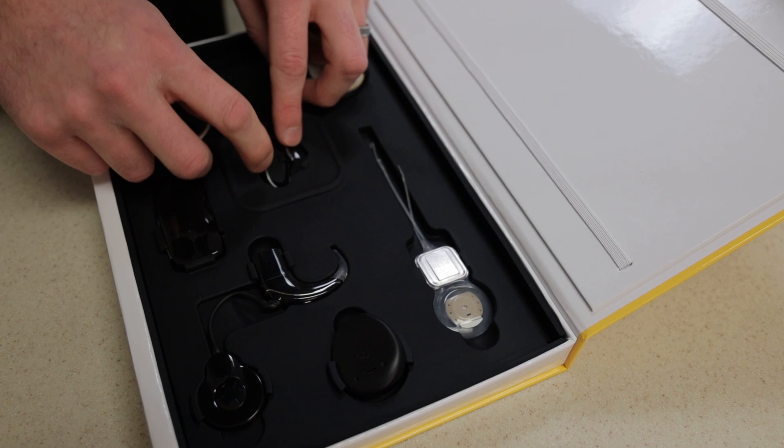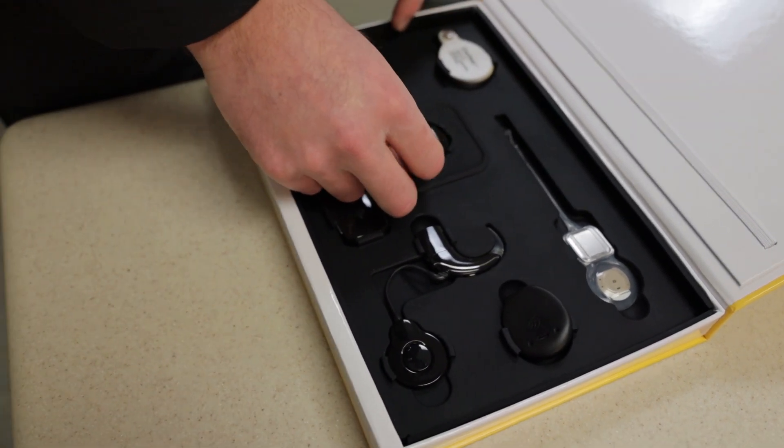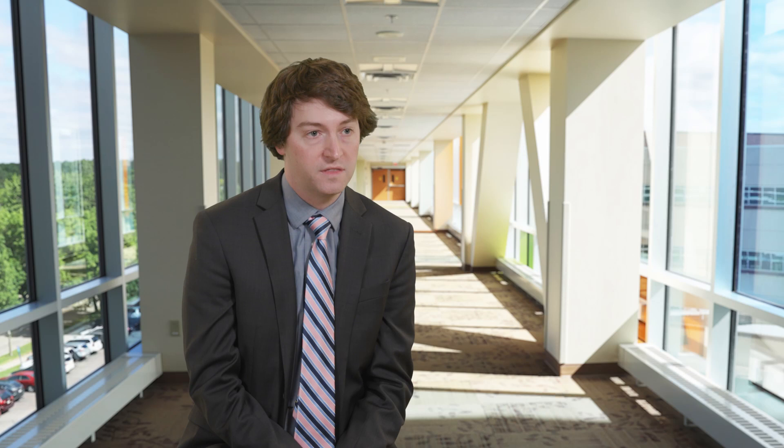A cochlear implant is an implanted electrical device where, instead of using sound waves or acoustic information to stimulate the hearing nerve, we use a small amount of electricity to directly stimulate the hearing nerve that our brains can then perceive as sound.